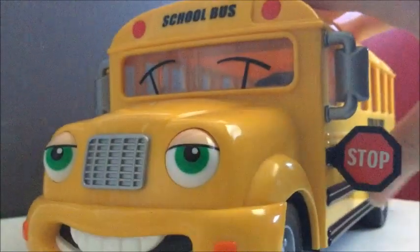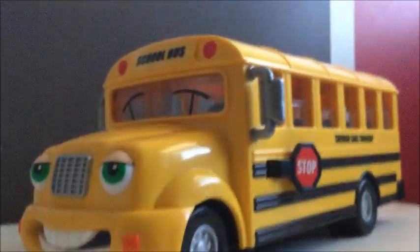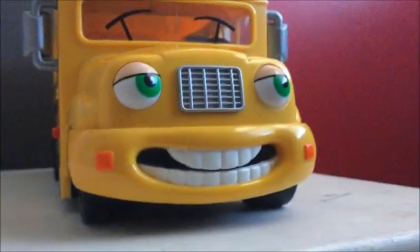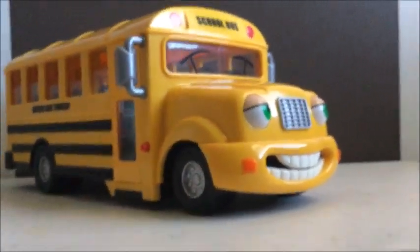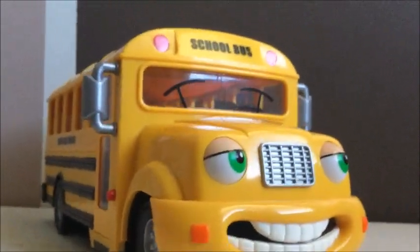I just thought I'd do a little review to show you what it looks like and how it works. Here's the bottom — the wheels are pretty big. Overall I think it's a nice piece. Sure, the face is a bit childish, but personally I think it's a great collectible. I really liked what Chevron did with the faces on the car advertisements. I remember being interested in them when I was little. I'm not sure if the Sally School Bus ever appeared in one of the ads, but I'll look into it and include it in the video or put a link in the description.